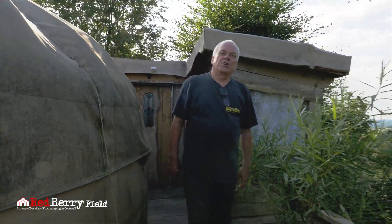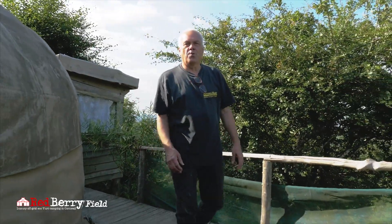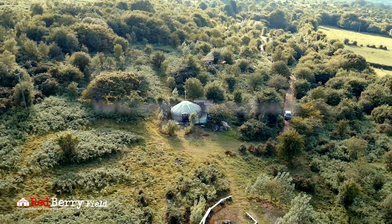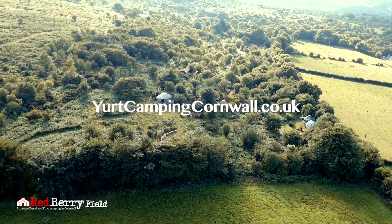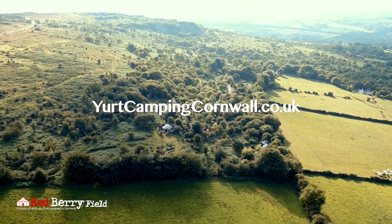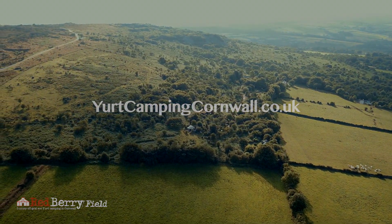So that was a whirlwind tour of Mary's Yurt here at Redberry Field. You can check out more information online at yurtcampingcornwall.co.uk and we look forward to hosting you very soon. Thank you very much for joining us today.